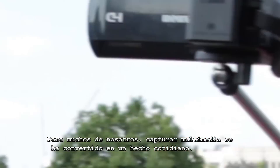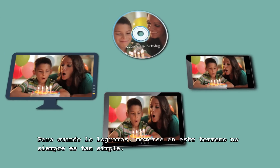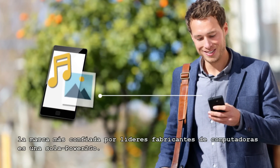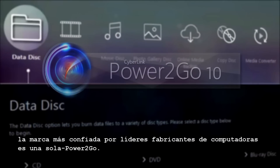For most of us, capturing media has become a daily event, but once we've got it, moving it around isn't always so straightforward. When it comes to getting digital files where you need them to go, one name is trusted by PC makers above all others – Power2Go.